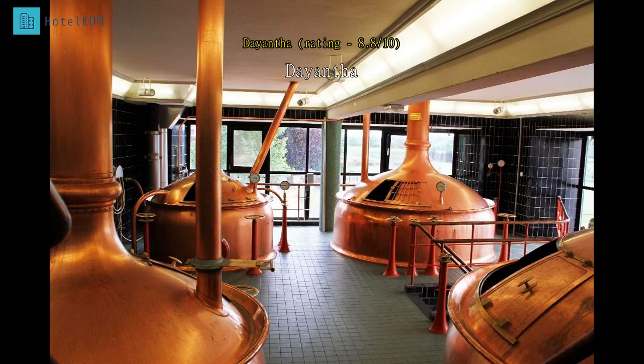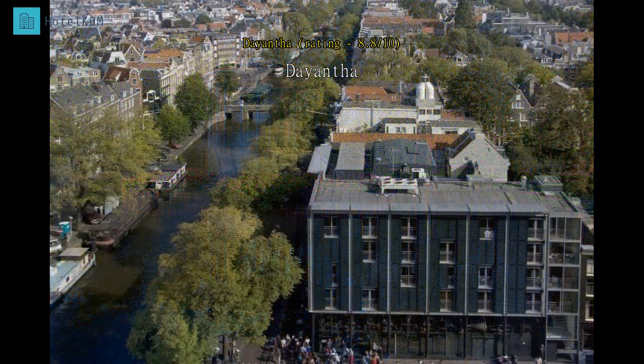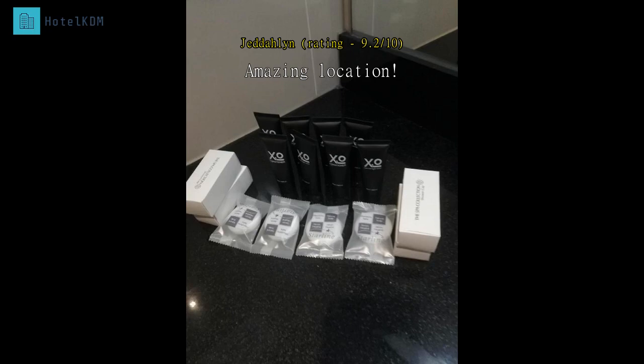We wanted a location close to the Van Gogh Museum and Rijksmuseum, and on the tram and bus line. This hotel is a few meters from both museums and the tram and bus stop. It is also in the path of the airport bus. The staff were fabulous — they were attentive and happy to give directions and information. This place is tourist friendly and I recommend it most willingly.